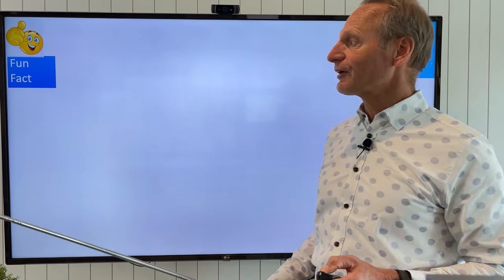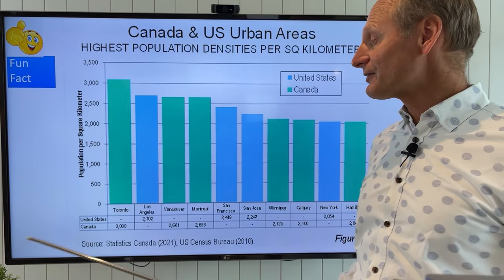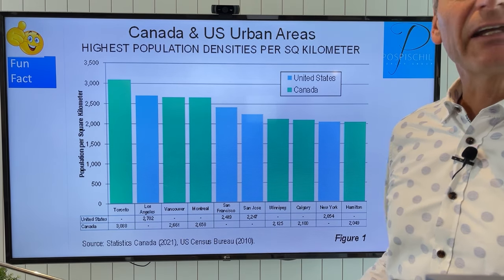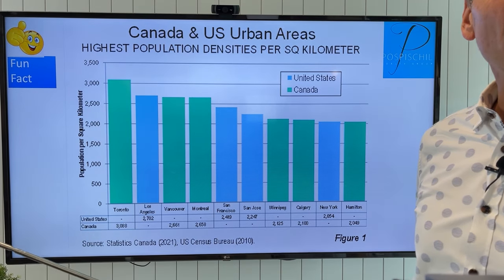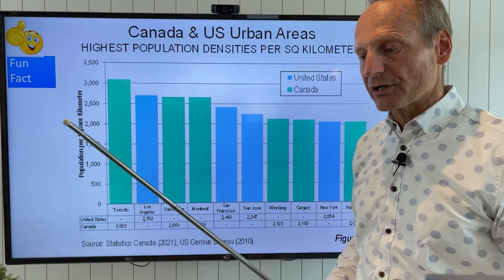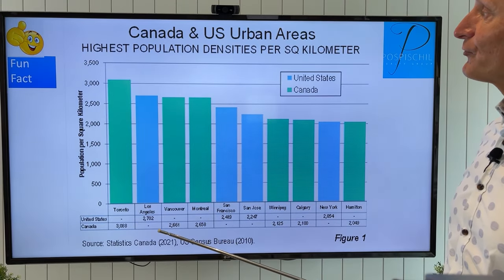Here's a fun fact — this is Canada and U.S. urban areas' highest population densities per square kilometer. The highest in all of Canada and the U.S. is Toronto. You might ask why is New York way down there? Well, Toronto's number one, Los Angeles is number two, and Calgary — ahead of New York? The reason is that "urban area" in this graph refers to the entire built-up area around a major city — when you're in a plane and see all those lights, that's the urban area, not just Manhattan. So that's a fun fact to throw in.